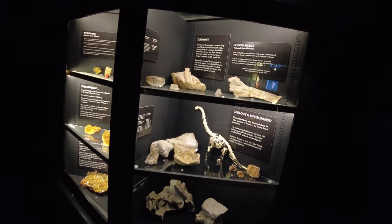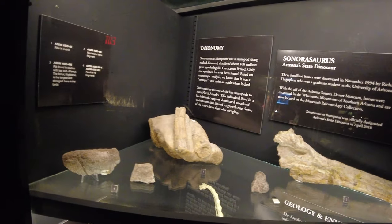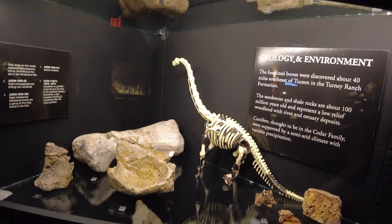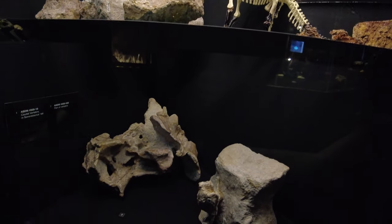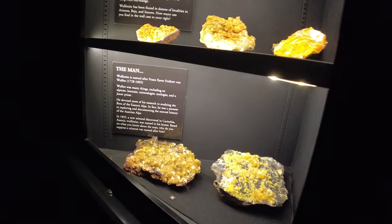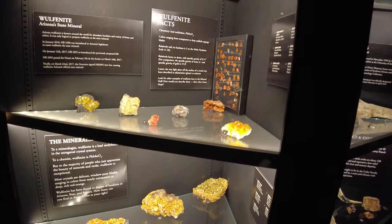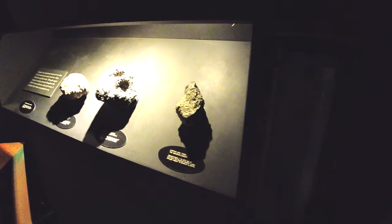We found something new in the rocks and mineral area — a little display of all the different dinosaurs and fossils they found in Arizona. And then we see over here it looks like they're building another exhibit right here. Not sure what it's going to be, but glad to see that they're expanding and building new things. That's awesome.